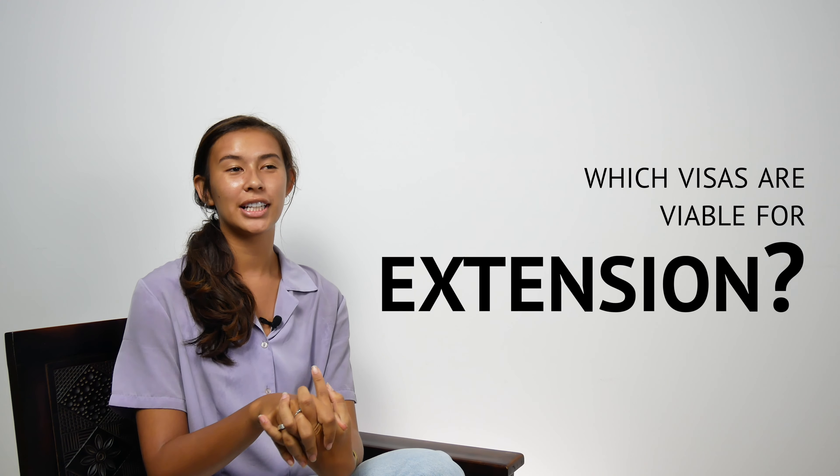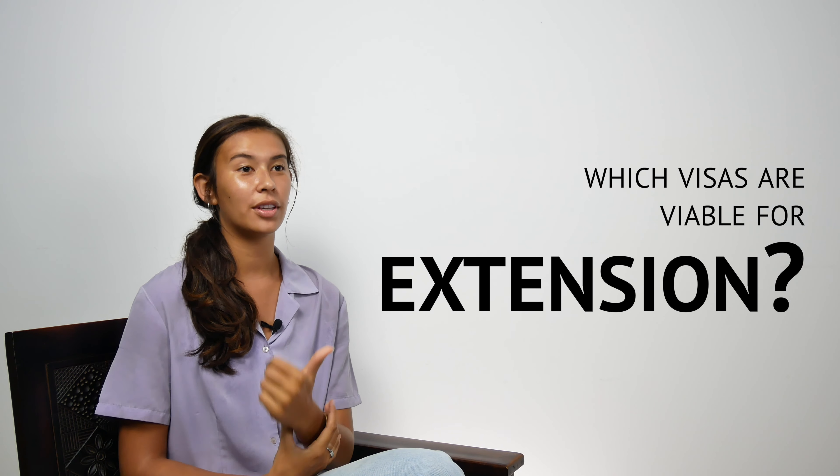The only visas viable for an extension are the business visa or the social visa, and every 30 days these visas must be proceeded with an extension for another 30 days.